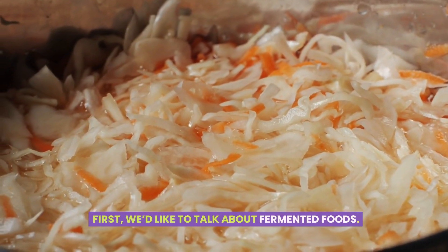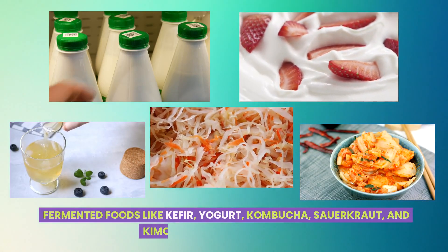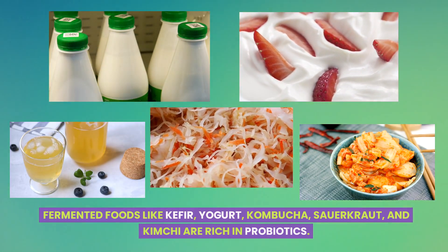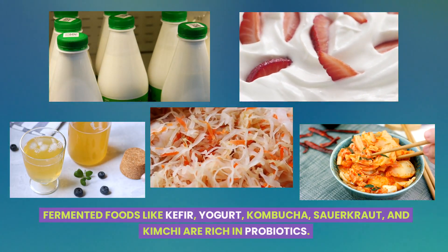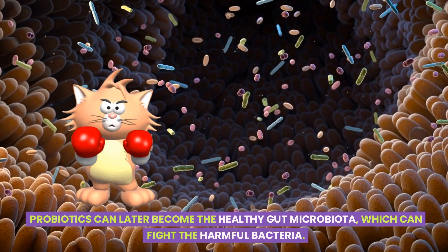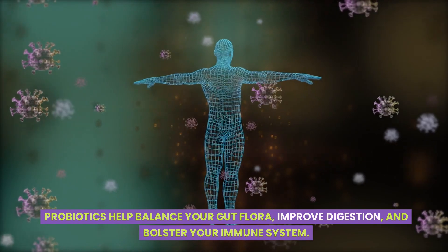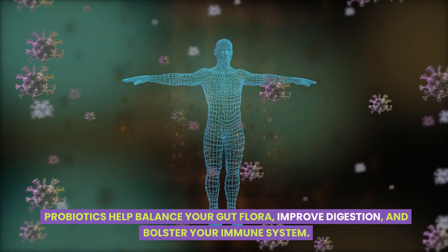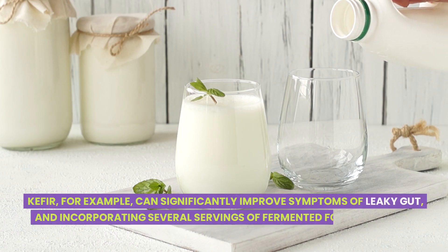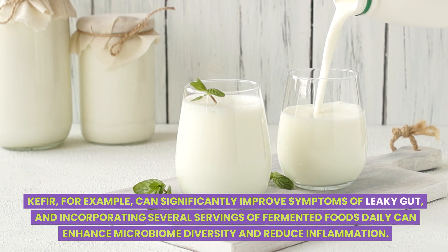First, let's talk about fermented foods. These are a powerhouse for gut health. Fermented foods like kefir, yogurt, kombucha, sauerkraut, and kimchi are rich in probiotics. Probiotics can later become the healthy gut microbiota, which can fight harmful bacteria. Probiotics help balance your gut flora, improve digestion, and bolster your immune system. Kefir, for example, can significantly improve symptoms of leaky gut, and incorporating several servings of fermented foods daily can enhance microbiome diversity and reduce inflammation.